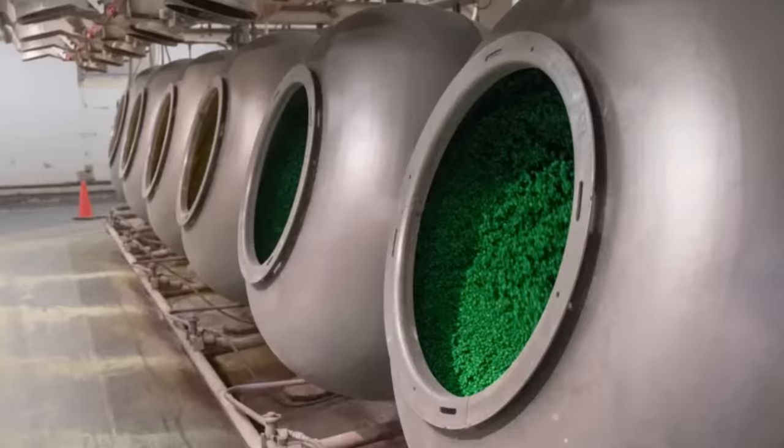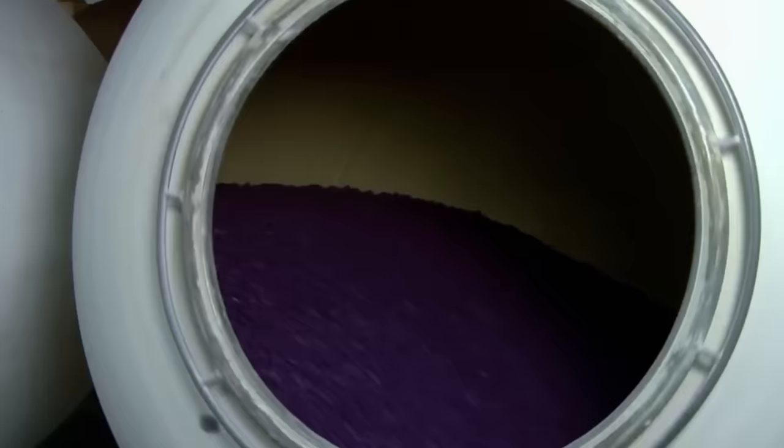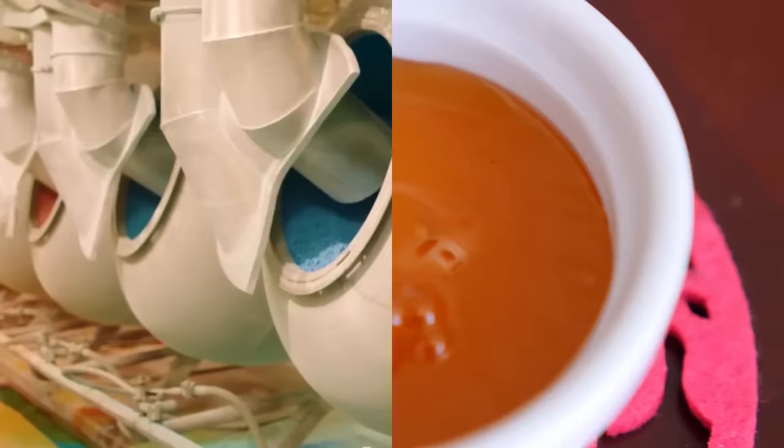Next up is the coating process. This is where the signature candy shell is added to the chocolate centers. The coating is made from a mixture of sugar, corn syrup, and food coloring, which is heated and then sprayed onto the centers. The candy shells are then polished in a rotating drum, which gives them their signature shine.